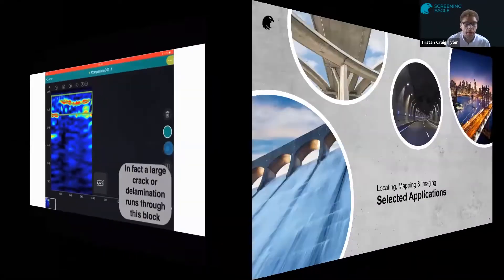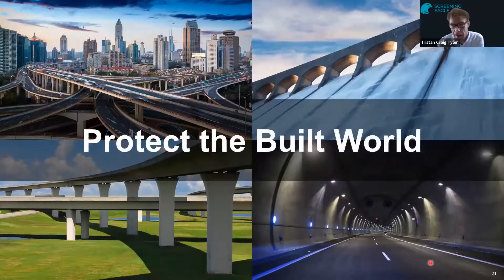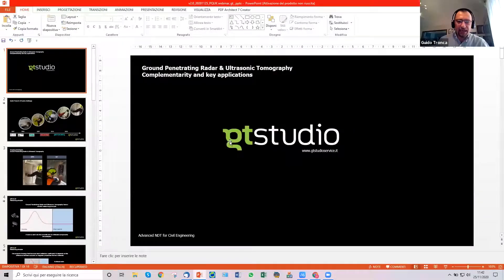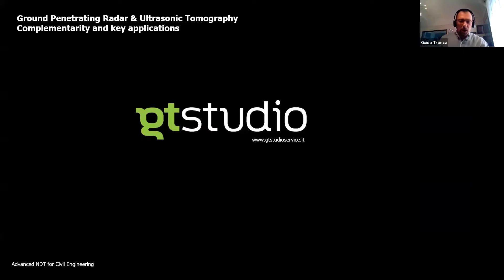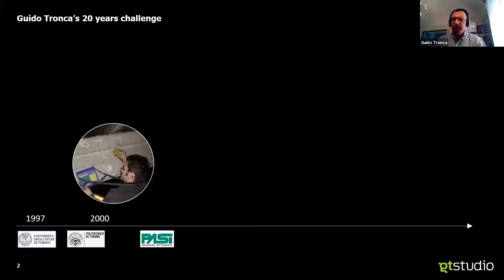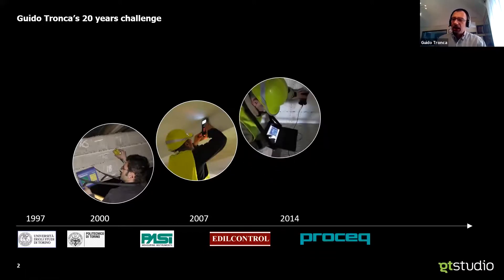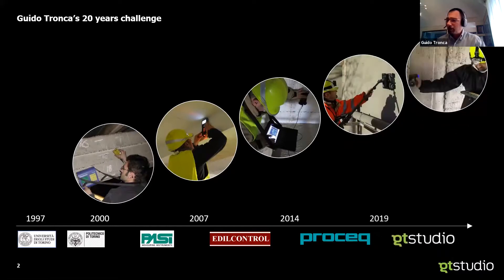With that brief introduction to the products, I'll pass you over to the experts for some selected applications. Over to you, Guido Tronca. Thanks a lot Tristan, and thanks to all the friends at Screening Eagles for the opportunity to be here today. My name is Guido Tronca. I've been in the NDT business for a while now, starting from the late 1990s, coming from an academic background in material science, then focusing on NDT in investigation companies and testing labs, then joining Proceq for five years of intense development.